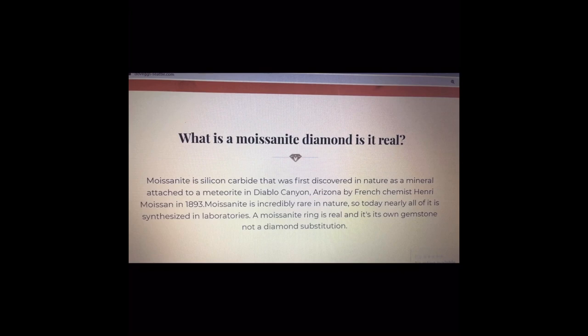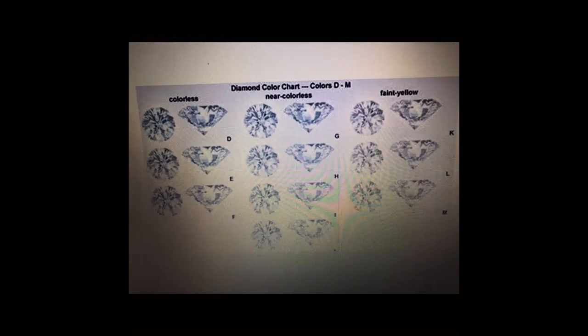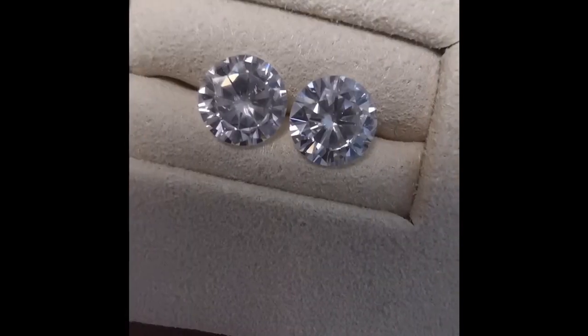Dove Eggs carries two color grades of Moissanite in addition to special colored stones that you can custom order. The two more popular traditional clear colored stone variations include GHI and DEF. DEF is completely colorless and GHI is near colorless. In this video we'll see their GHI variation.